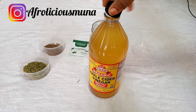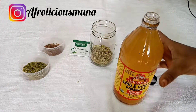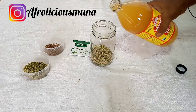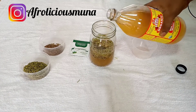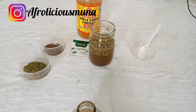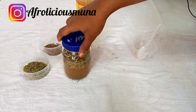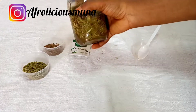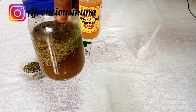Next, take your apple cider vinegar — shake it thoroughly before use. I had to go back and shake mine since I forgot. Then pour it in, making sure to pour enough to cover the herbs. I had a smaller jar, so I went to get a larger one, and now I'm adding it into the mixture. We're done — cover your mixture.